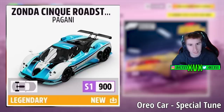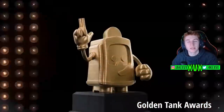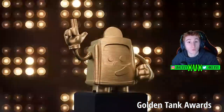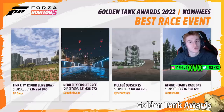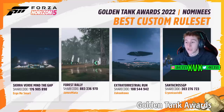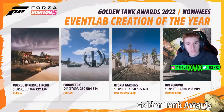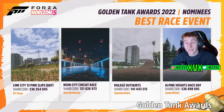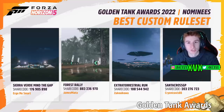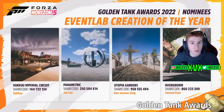It might not make much difference at all — it's still the same class, just a tiny bit different in the PI numbers. So the Oreo car will be slightly different but nothing dramatic. Moving on to one of the main things: the winners of the Golden Tank Awards were announced last week in the Forza Monthly stream. We're going to take a look at all of the winners — specifically the best drift event, best race event, best custom rule set, best photo location, and the overall best event lab creation of the year.